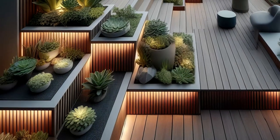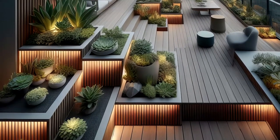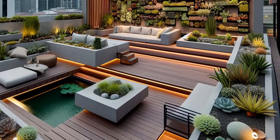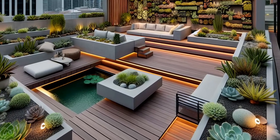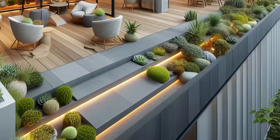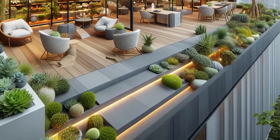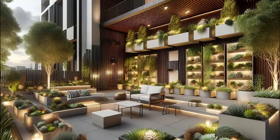Elevate urban living with a contemporary rooftop succulent garden. Modular planters and vertical garden walls brim with succulents, bringing greenery to new heights. Integrated seating areas invite relaxation amidst the hustle and bustle, while clever lighting sets the mood after sundown. Water features add a refreshing touch, transforming this rooftop oasis into a stylish and functional outdoor retreat.